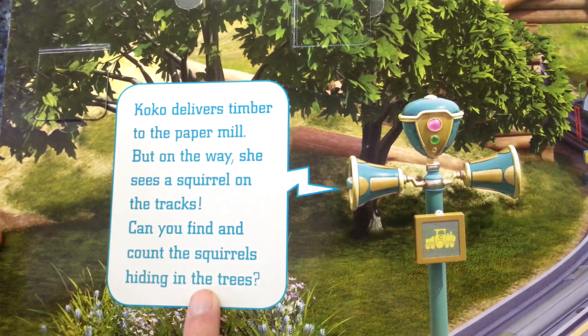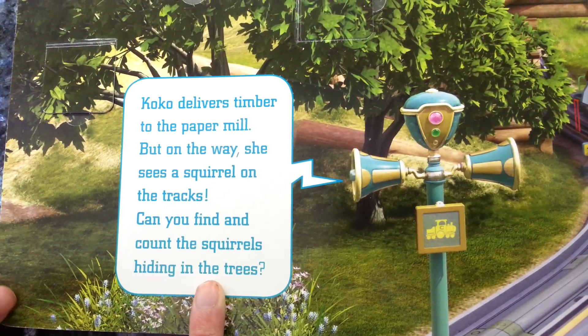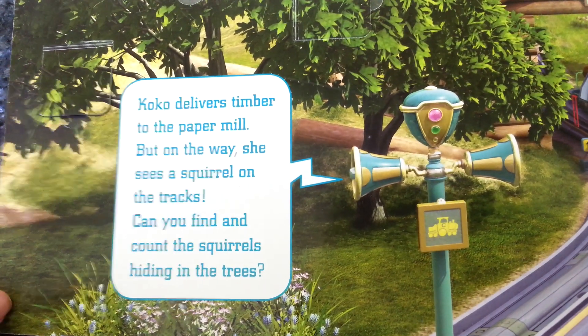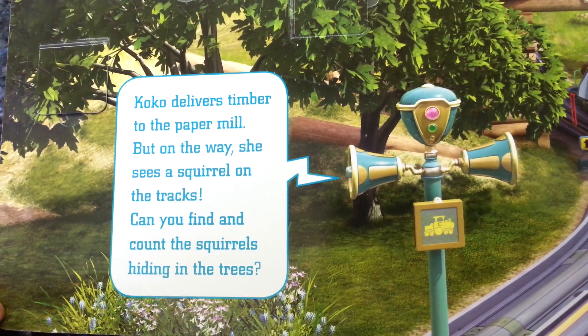Coco delivers timber to the paper mill. Timber is a type of wood. But on the way she sees a squirrel on her tracks. Can you find and count the squirrels hiding in the trees?